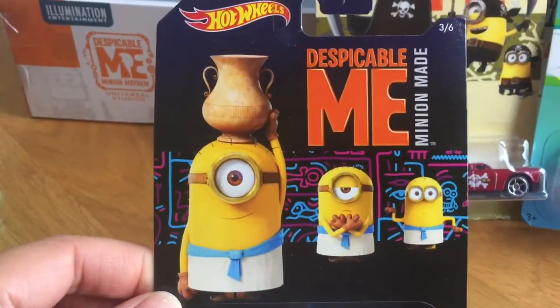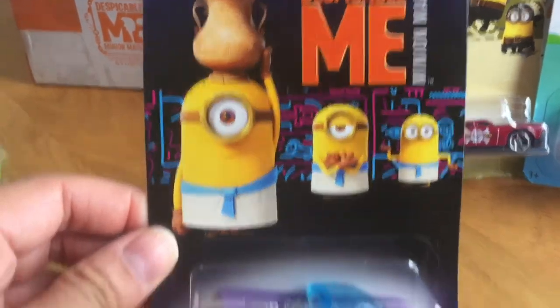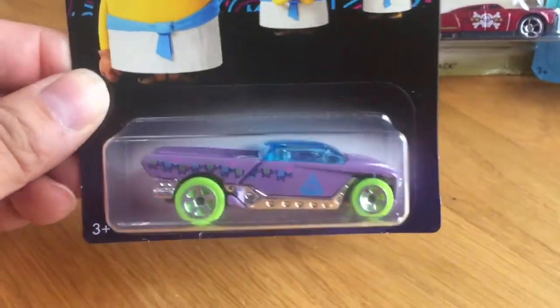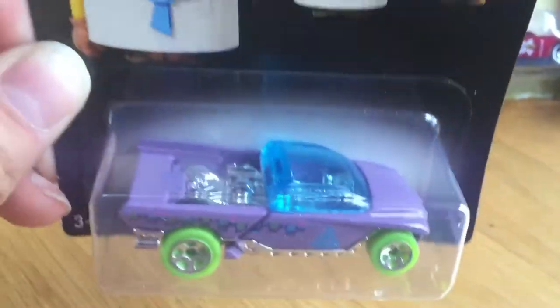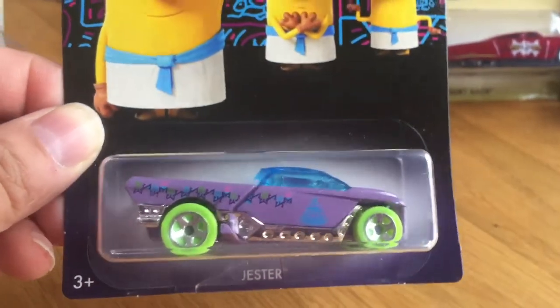The third one is this Egyptian one, described as the Jester. There's a nice bit of chrome work on the inside of the car and of course we've got these bright green tyres.